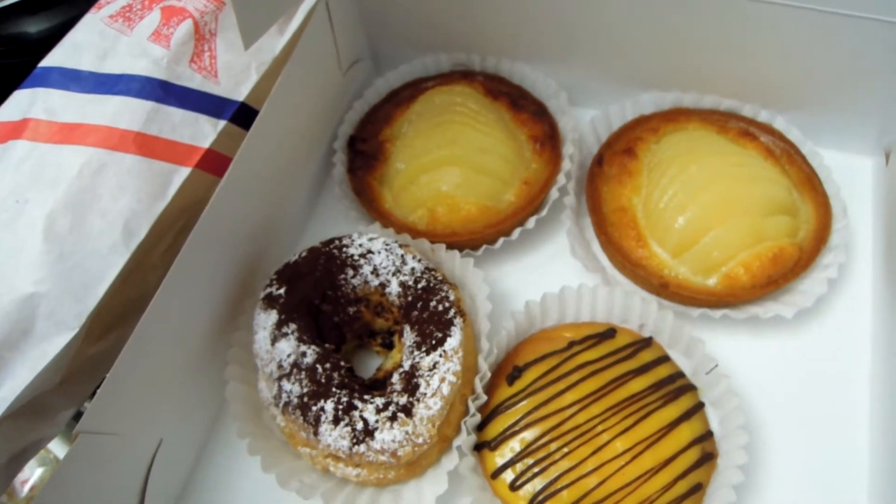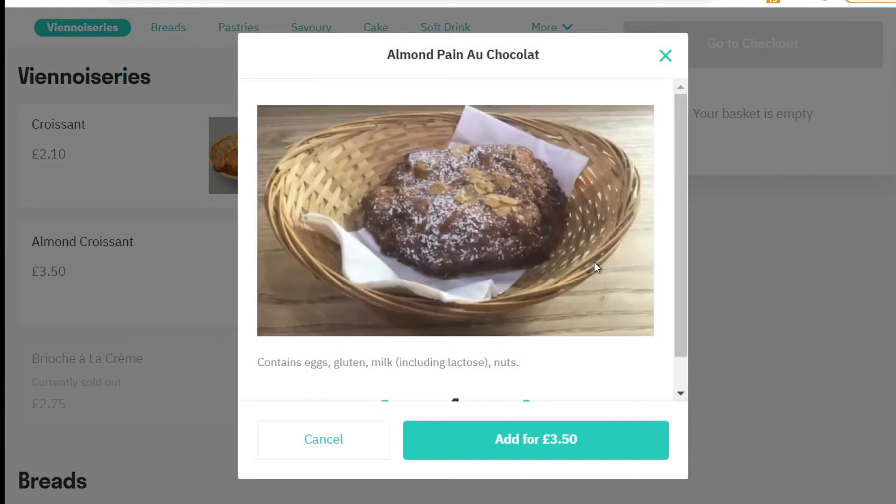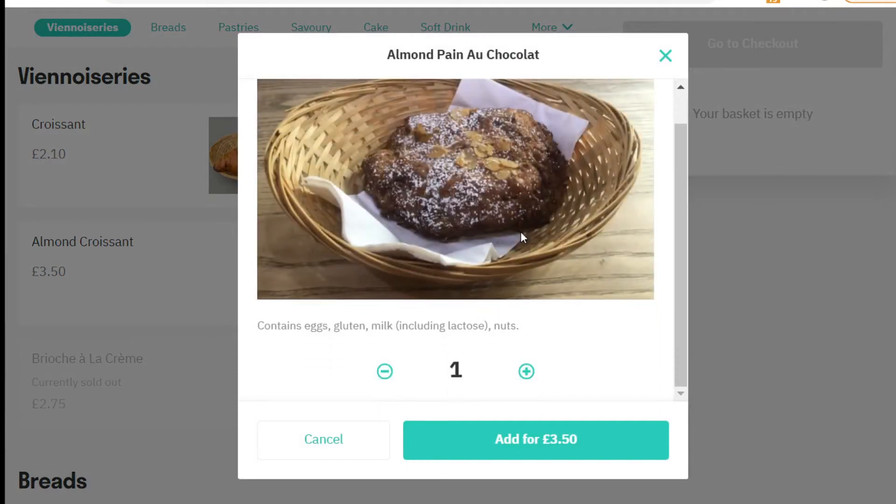I'll show you the website and what else they're selling. Here's their Deliveroo page, which I used to order my pastries. They start with typical French croissant, pain au chocolat, almond items, and some kind of biscuit. I haven't tried these items yet, but this biscuit looks very interesting. It contains eggs, gluten, milk including lactose, and nuts. It's very good that they include such detailed allergen information.